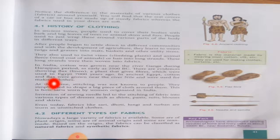At that time, stitching was not known to people. They simply used to drape — underline this word 'drape,' which means to hang — a big piece of cloth around them. This is how sarees worn by women originated in India. At that time people did not know about stitching, so they used to hang large pieces of cloth on their body, like the women of today wear a saree in India.